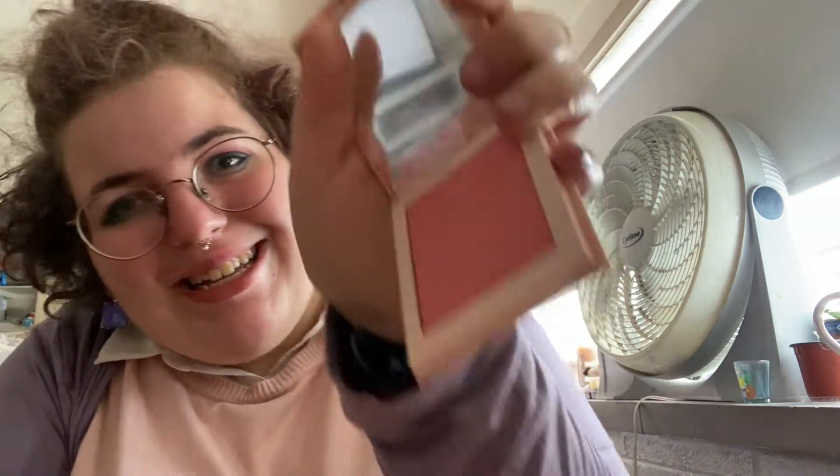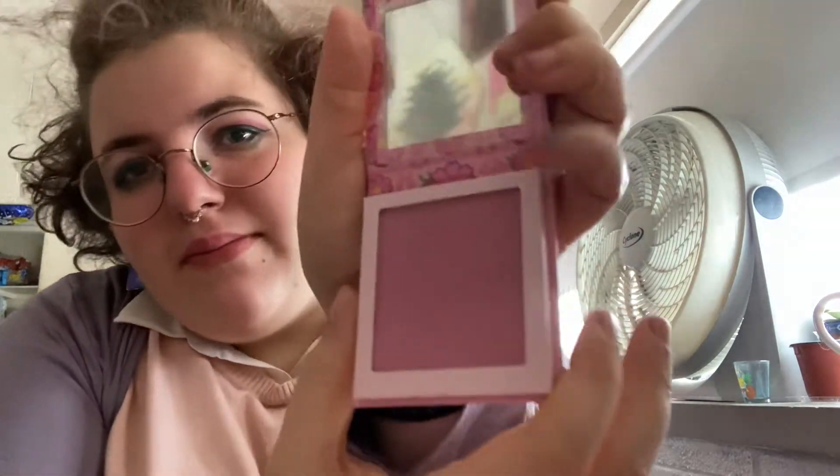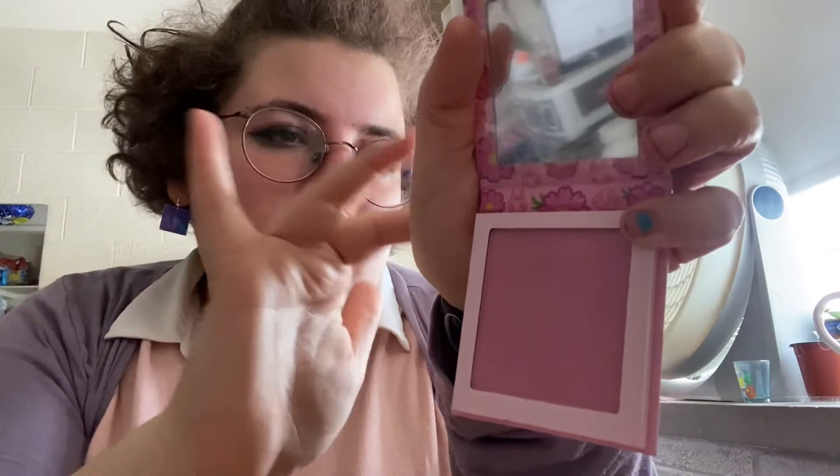Then we have both of the blushes — these are individually packed. This is the Flower Tender, which I think is the more orange one. It's so pretty, such a pretty blush. And then this one is the Flower Power, which is more of a purple tone. They're both super cute.